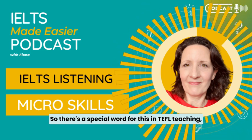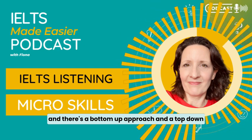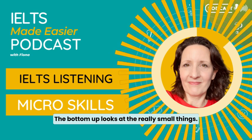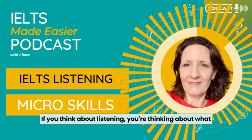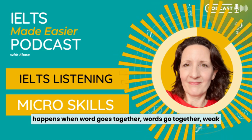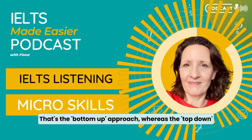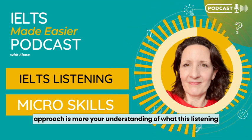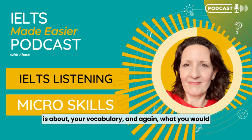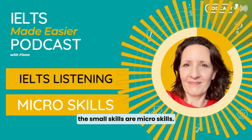There's a special word for this in TEFL teaching — there's a bottom-up approach and a top-down approach to learning skills like reading and listening. The bottom-up looks at the really small things. If you think about listening, you're thinking about the individual sounds, word stress, what happens when words go together, weak forms, sentence stress. That's the bottom-up approach. Whereas the top-down approach is more your understanding of what the listening is about, your vocabulary, and what you would expect to find from the listening. Those are all macro skills, whereas the small skills are micro skills.